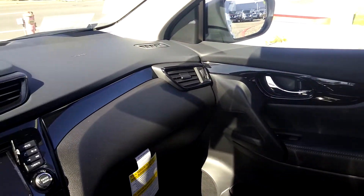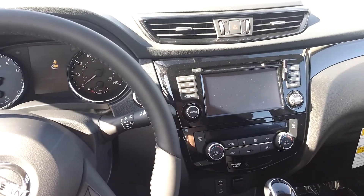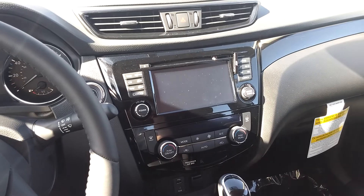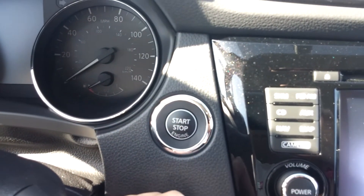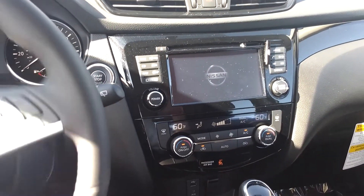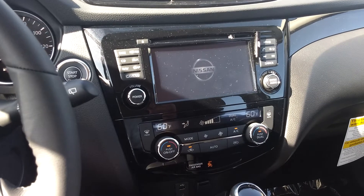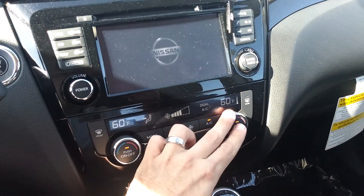These are the inside features of the Rogue SV. This one is equipped with the premium package. Here we have navigation. And we also have double climate control — you can adjust the temperature separately on the driver side and passenger side.